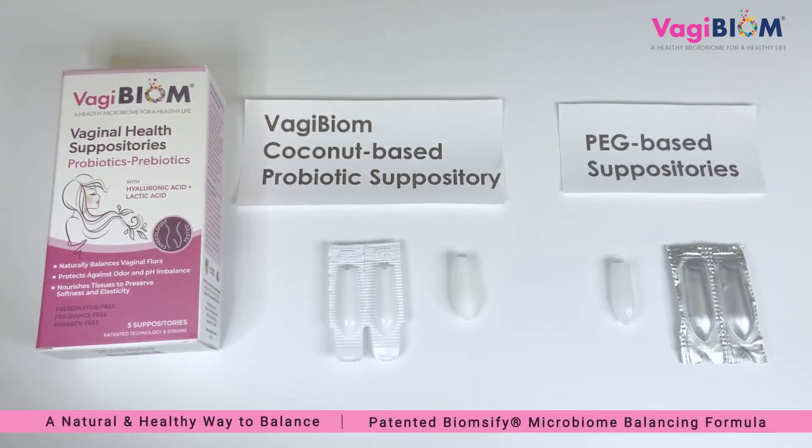We are going to show how our natural formula differs from other suppositories in the marketplace. Here we have two suppositories: Vagibiome suppositories and a marketed competitive vaginal suppository product. Most vaginal suppositories have a polyethylene glycol-based, or PEG-based, base. PEG is a petroleum product.